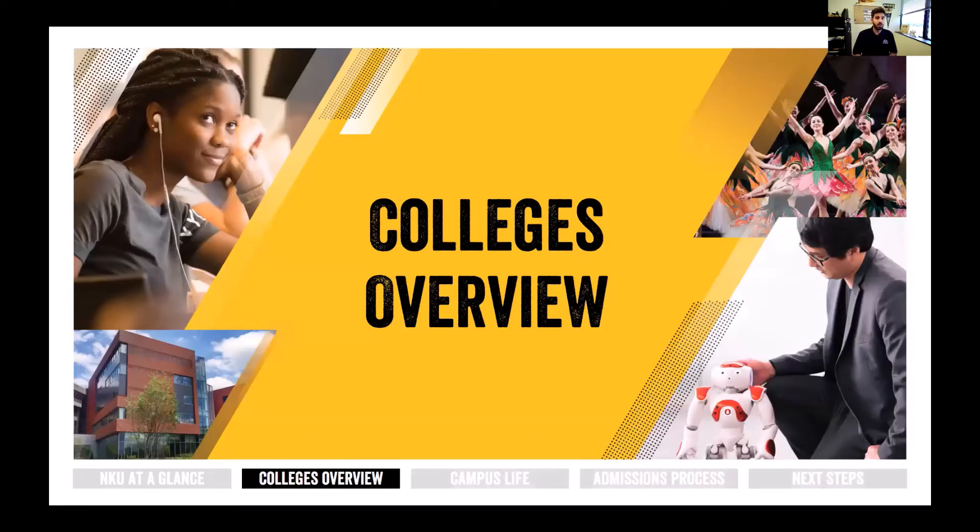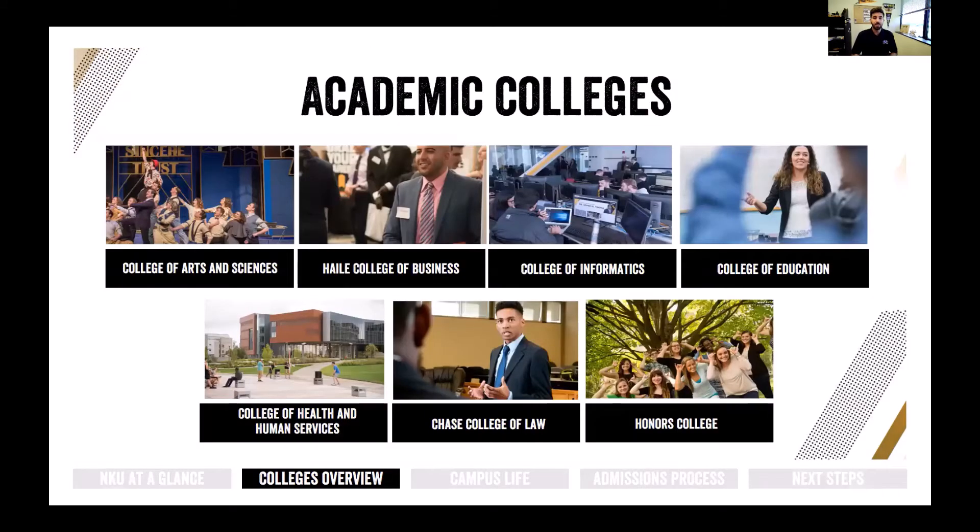Now we're going to dive a little bit deeper into the colleges here at the university. We have seven different academic colleges: the College of Arts and Sciences, the Haile College of Business, the College of Informatics, the College of Education, the College of Health and Human Services, our Chase College of Law, as well as our Honors College.